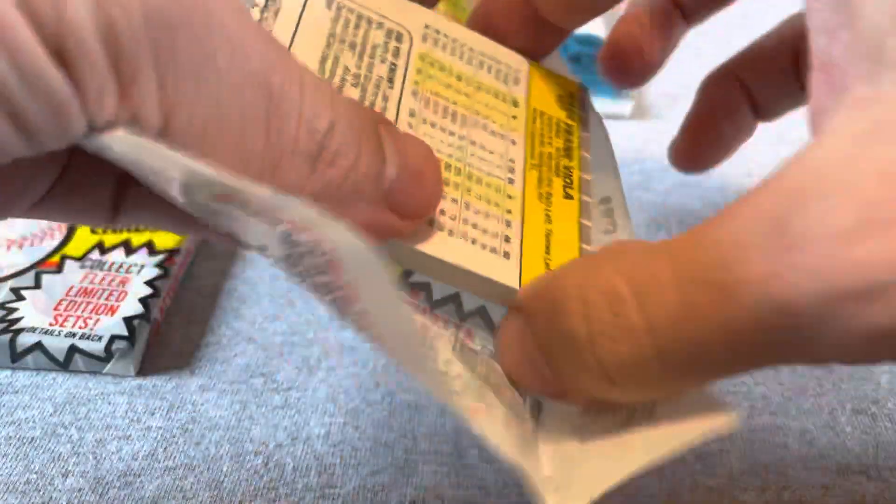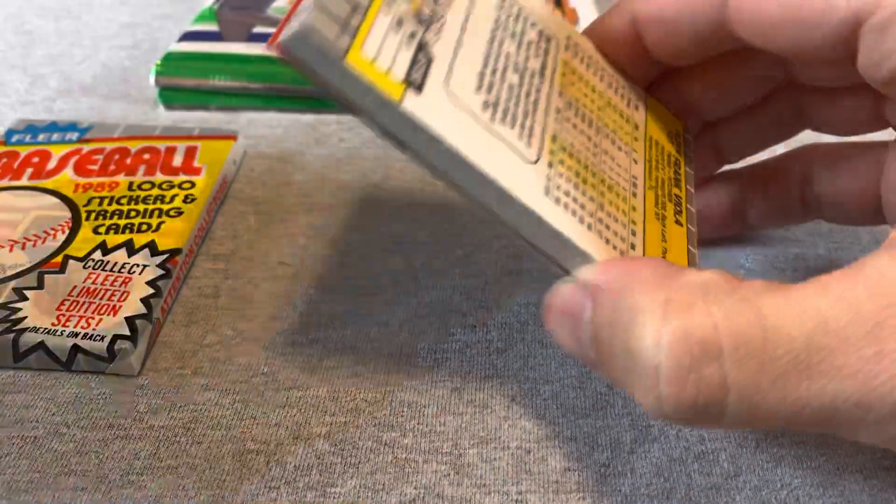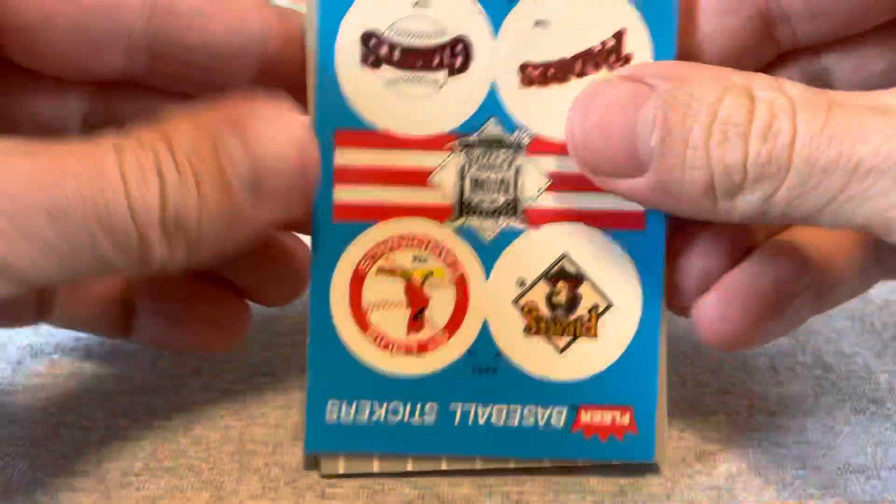These packs were right next to the pack that had — another Griffey. These packs were right next to the other Griffey pack, but you never know.